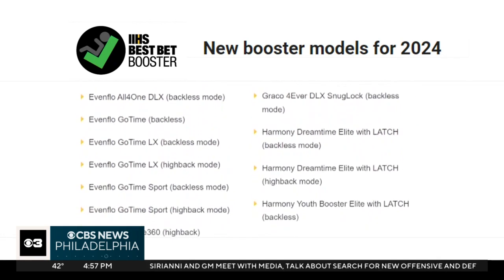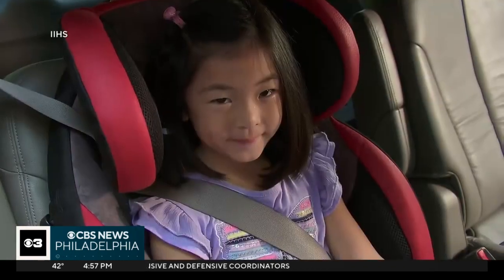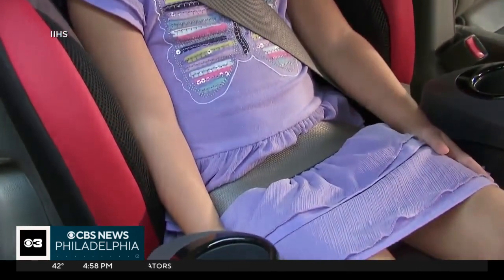Safety experts say a good booster places the belt at the center of the shoulder — it's not riding up on the neck or falling off the shoulder — and the lap belt is low across the hips, really on the upper thighs, not riding up into the belly.